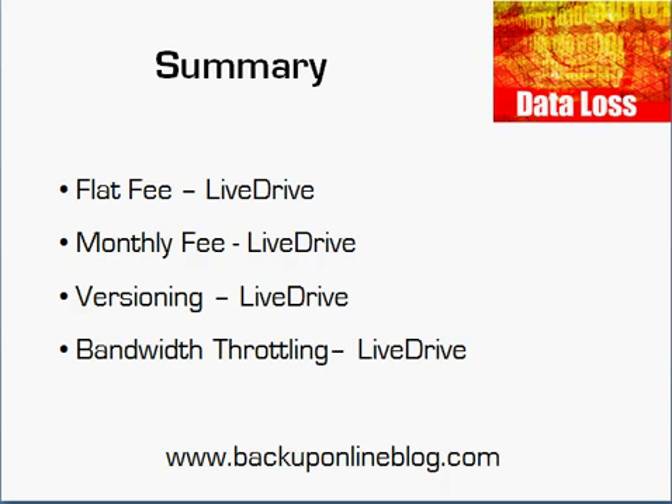To sum up, the reasons I really like LiveDrive: number one, the flat fee — one price to back up all my computers. Number two, the monthly fee option — I can go annual or two-year, but I don't have to, whereas Carbonite forces you to commit to a year. Third, versioning — one of the real tenets of backup is maintaining multiple versions over time; LiveDrive gives you 30, but with Carbonite, after 90 days all you have is the most recent copy. And fourth, no bandwidth throttling — why penalize longer-term customers by reducing their performance? Visit backuponlineblog.com to learn more about LiveDrive and how to protect your computer.